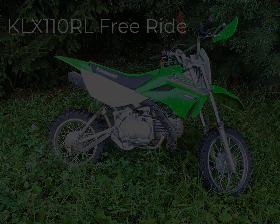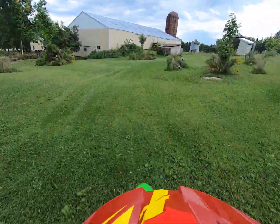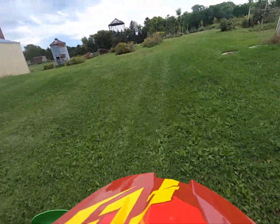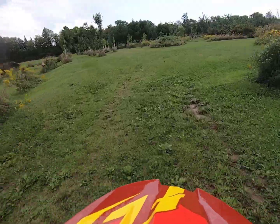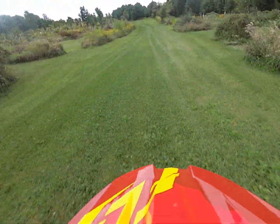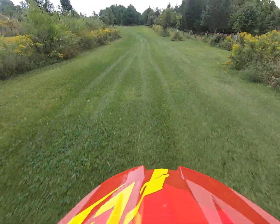Today we will be taking our KLX for a 10-hour road ride. Right now I am merging onto the lane. The lane is what we usually ride on.